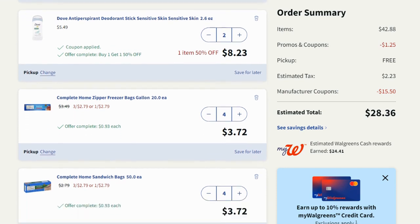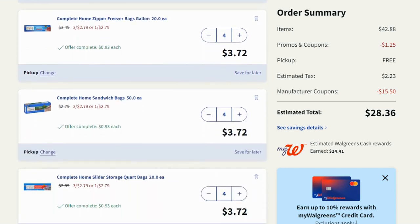Then we have a deal on the Complete Home storage bags — freezer bags, sandwich bags, quart size bags. These are regularly priced $3.49, $2.79, or $2.99 depending on what you get, but they're all priced at $2.79 this week. If you grab three it's buy one get two free. I originally grabbed three of each but added one more of each to get over $40, so I have four of each — ends up being about $0.93 each.